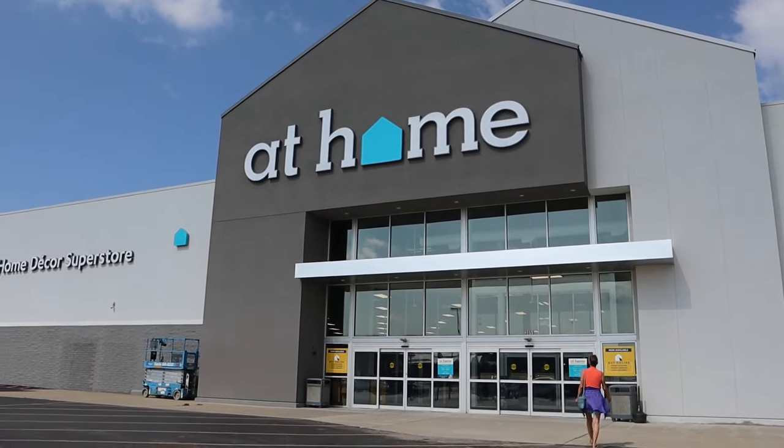I also just realized my nose ring was spun around, so that whole intro was... a real look. Look what you signed up for, my friends! Full transparency — I did use clips from two different times at At Home, so sometimes you'll see me with nails and sometimes you will not.